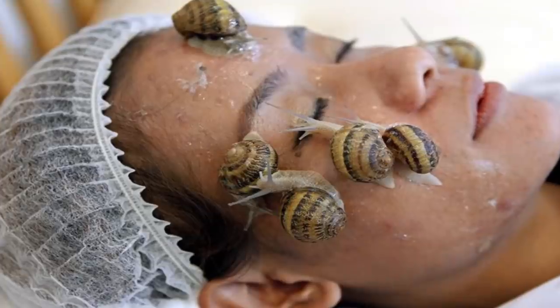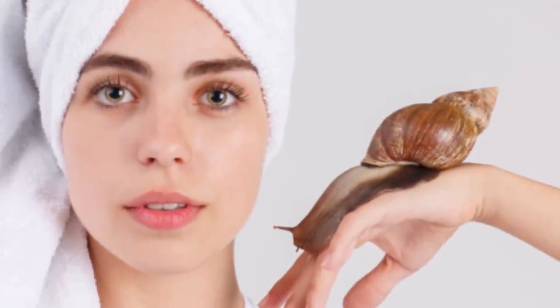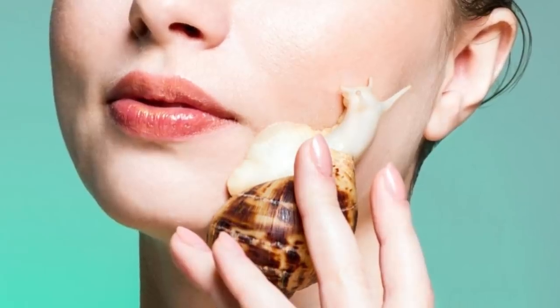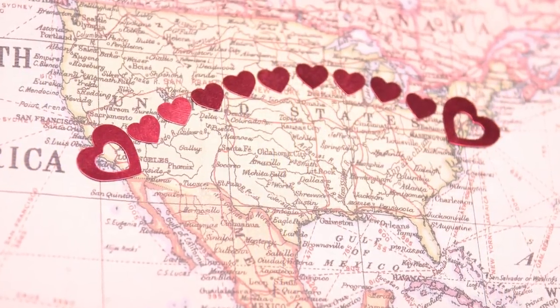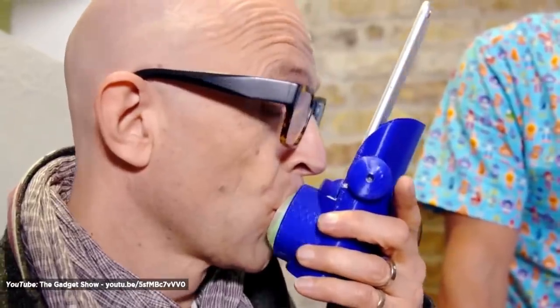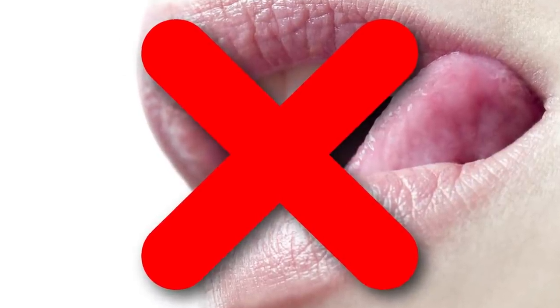Now for something just as gross: snail slime, meant to be used as a facial cleanser. Looks like there's nothing people won't rub on their face to retain that youthful glow. But at just 18 cents a gram, this miracle cure seems worth a shot, and for all you animal lovers, it's pretty close to cruelty free. Next up, a phone kisser — invented to make long distance dating easier, this mobile accessory uses sensors and actuators to mimic the feeling of a real kiss. Just press your lips against the silicone pad and hit send. Sadly, this device can mimic the movement of a human tongue, so all that French kissing will have to wait.